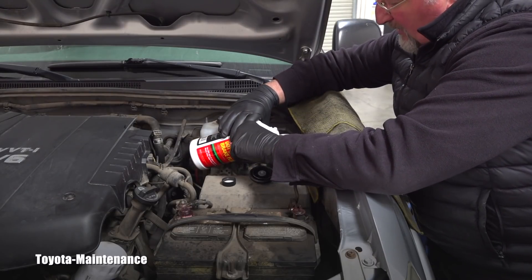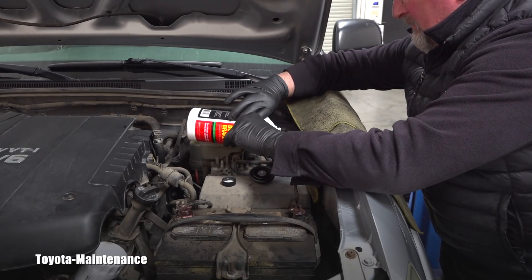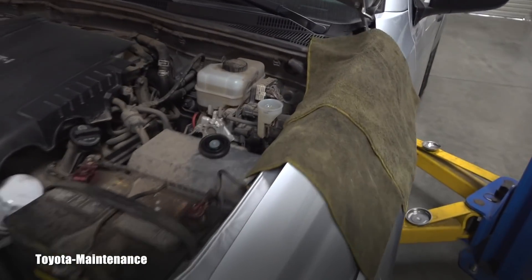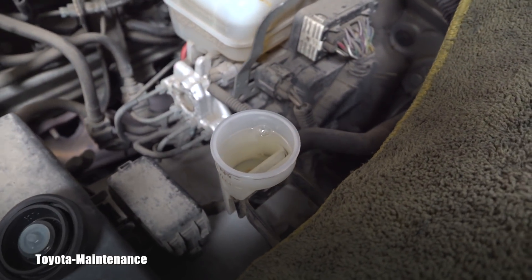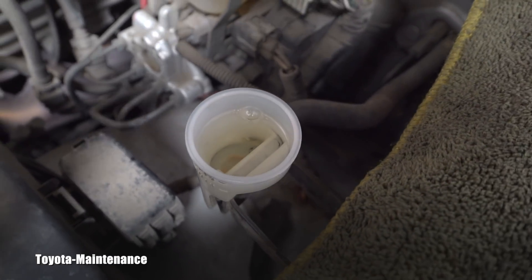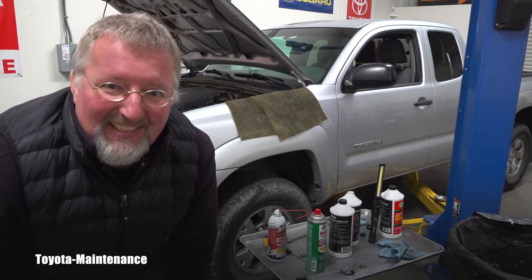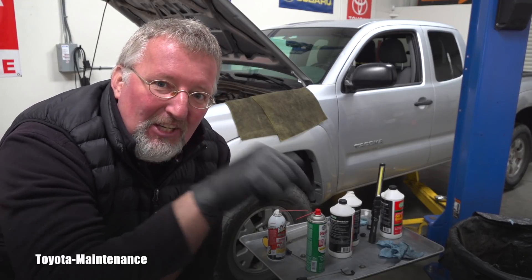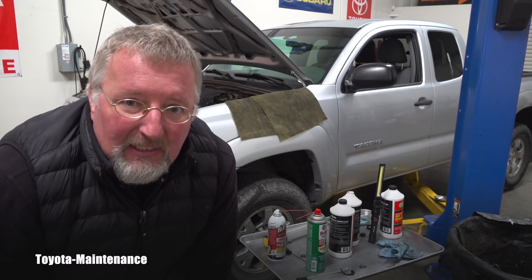I'm using DOT 3 brake fluid from O'Reilly — that's my supplier. Carefully, don't breathe it — stay away from it. I'll fill it almost all the way up. This reservoir should be open for as short a time as possible because brake fluid absorbs moisture from the air. Look how clear the new fluid is — completely different story. Now I'll close it and we're moving underneath the vehicle.